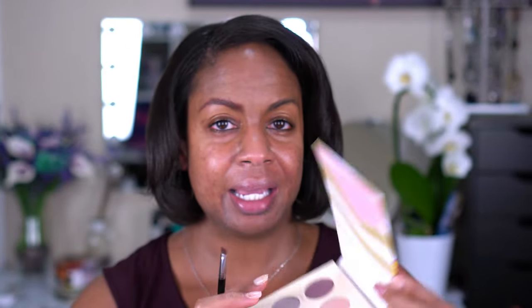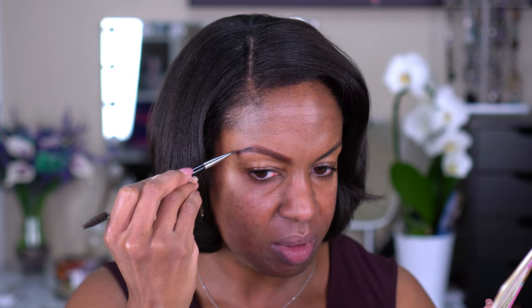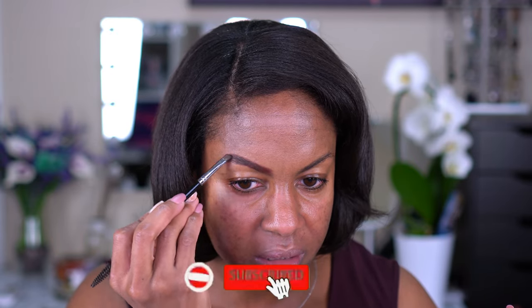I'm going to go in with the Beauty Bakery palette — there's a shade called Boo and a View in the middle, a darkish grayish-black shade — and use that lightly for my tail. I hesitated because it looks like it has glitter in it. Then of course I'm gonna clean this up with concealer. I'm going to set it with the Brow Fro from Uoma Beauty and finish the other one off camera.